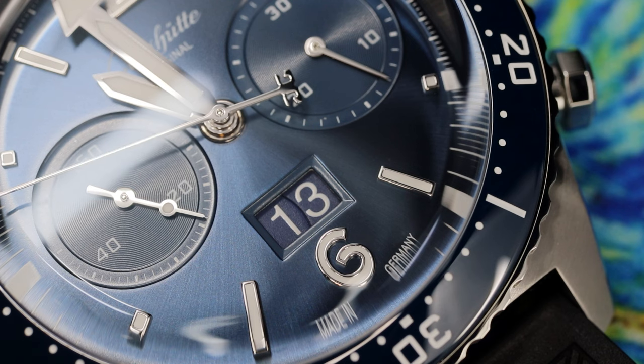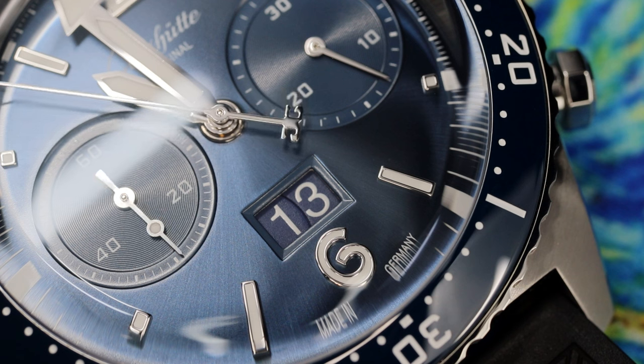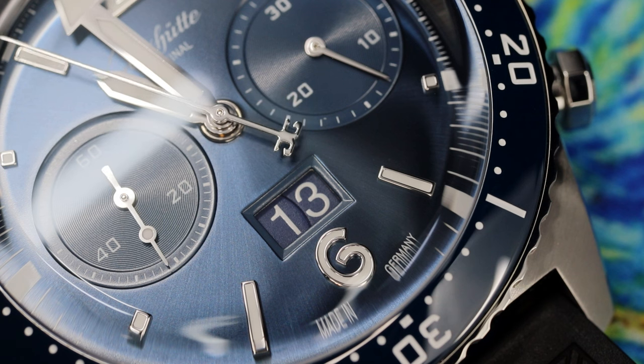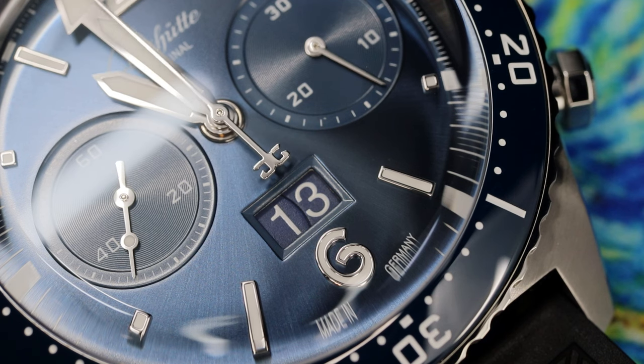I think an extremely valid argument could be made that this brand — this Glashütte Original German-made brand — is the watch where you get the most for your money.